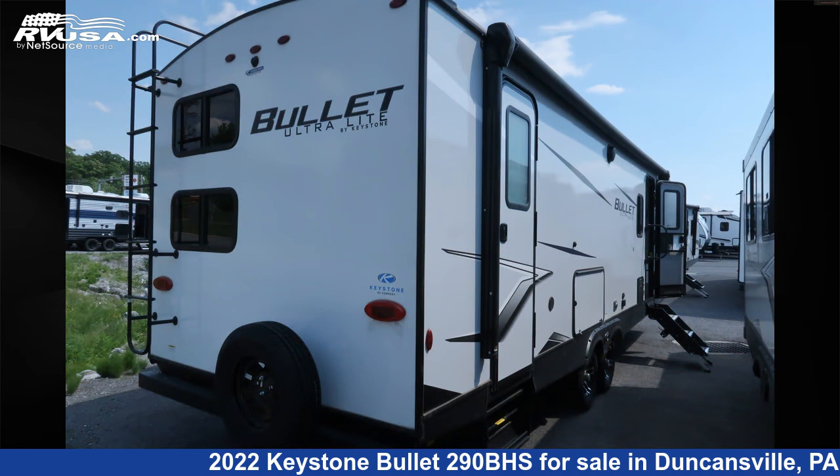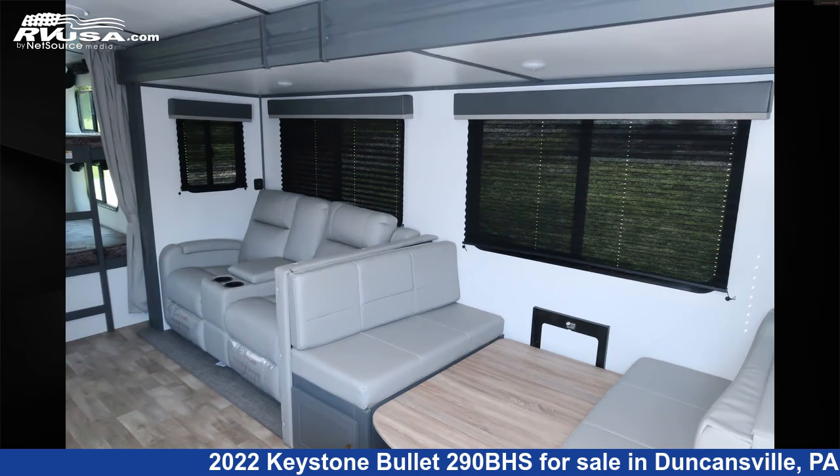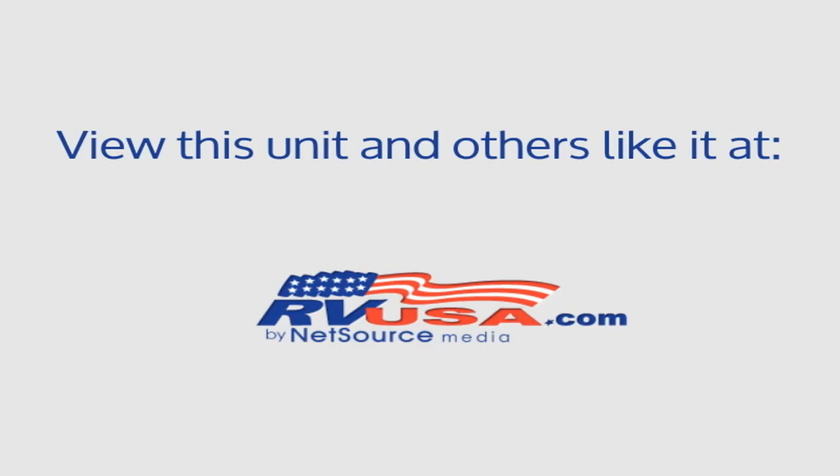The unloaded weight of this 2022 Keystone Bullitt 290BHS is 6,150 pounds. For more information and pricing on this unit, and to see all units available for sale by Ansley RV, visit rvusa.com. We'll see you next time.